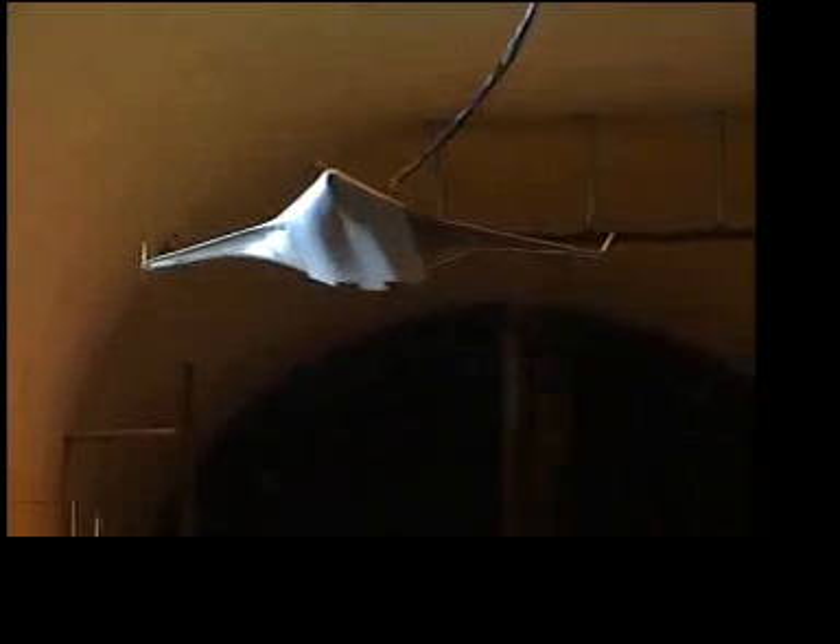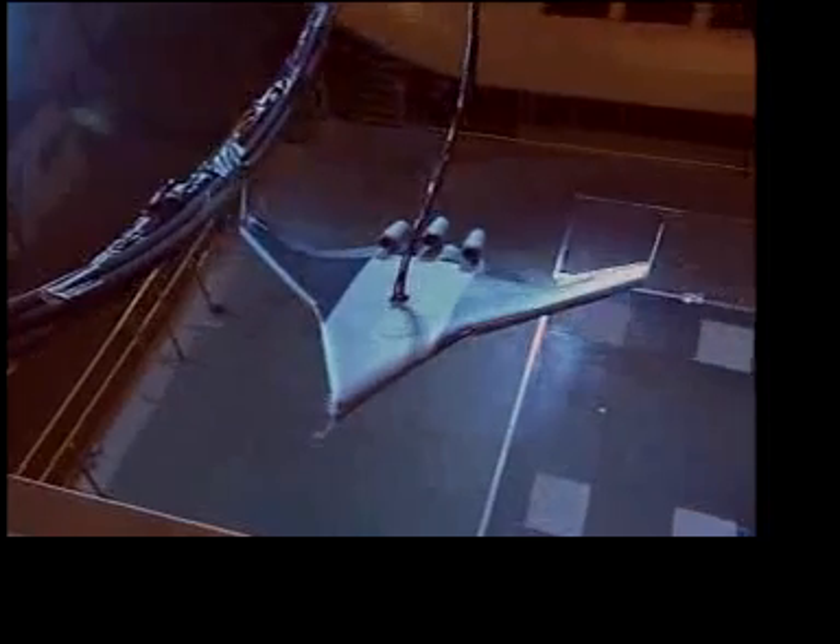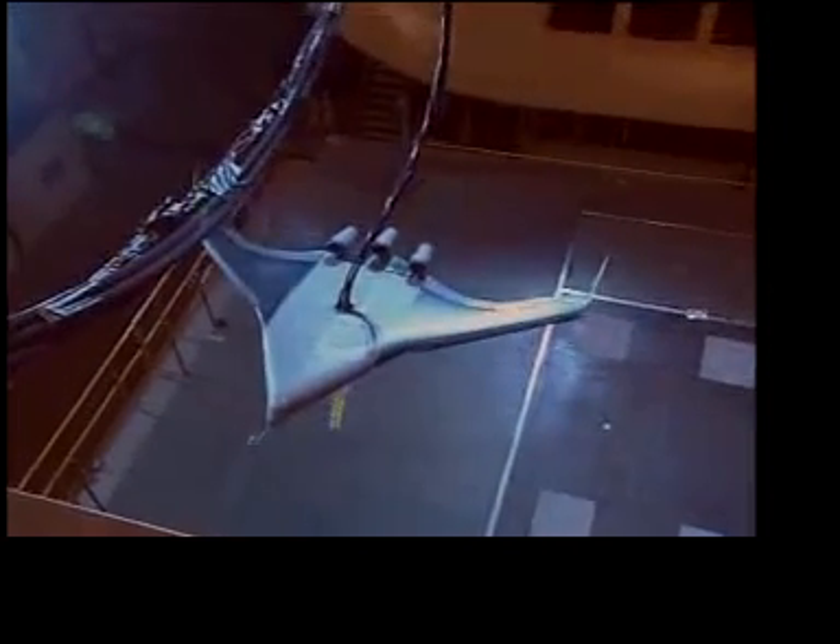This may bode well for its future as a new aircraft design. NASA is working with Boeing Phantom Works on the research, which currently centers on whether the blended wing body would be useful as a multi-role aircraft for the military.